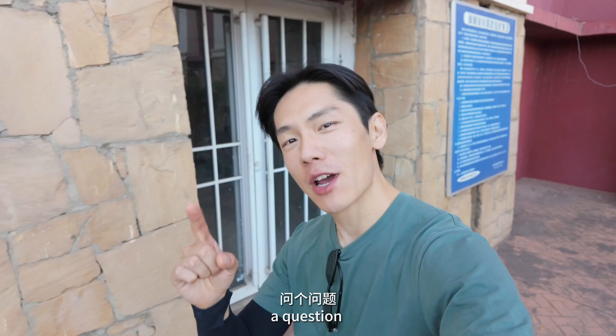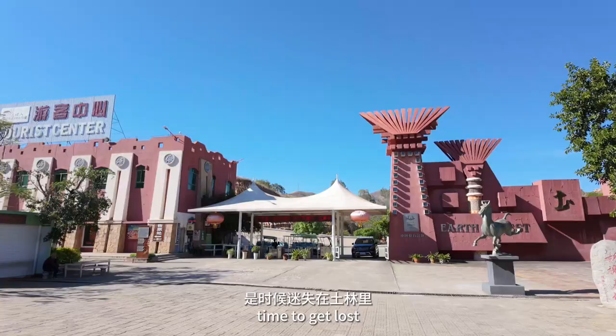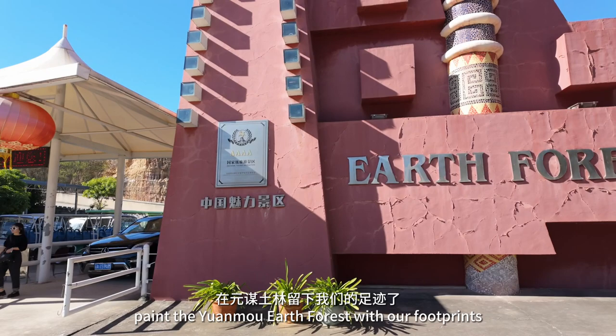Hi there, explorers. This is Xu and my channel The Hidden Gems. Have you ever seen mountains made of clay or mud? No joke, today I'm gonna show you such an otherworldly landscape in Yuanmou County of Yunnan Province, China. Time to get lost, get messy and paint the Yuanmou Earth Forest with our footprints.